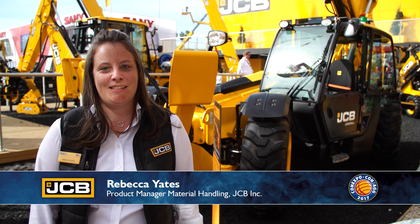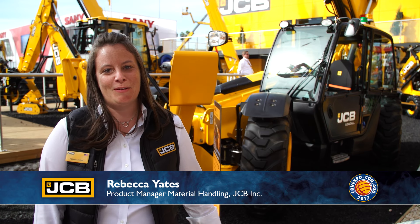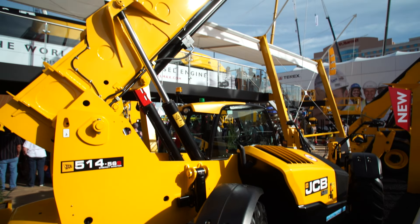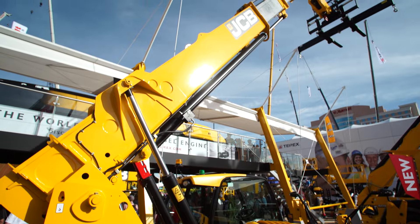Hi, we're at ConExpo 2017 at the JCB booth. I'm standing here in front of the 514 56S Energy Master telehandler with the dual-tech transmission. It's got a 14,000 pound max capacity and a 56 foot max lift height.